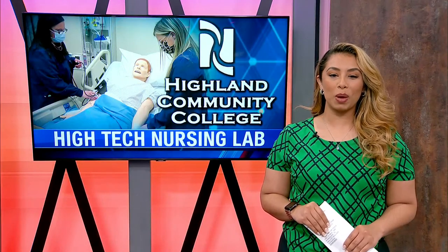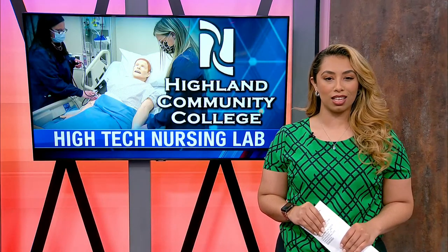Highland Community College hopes that by investing in this cutting-edge technology, it will attract more nursing students.